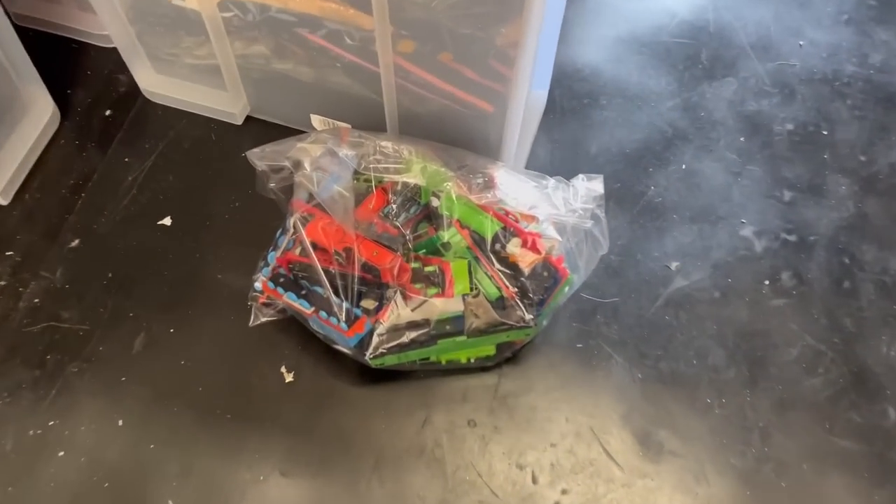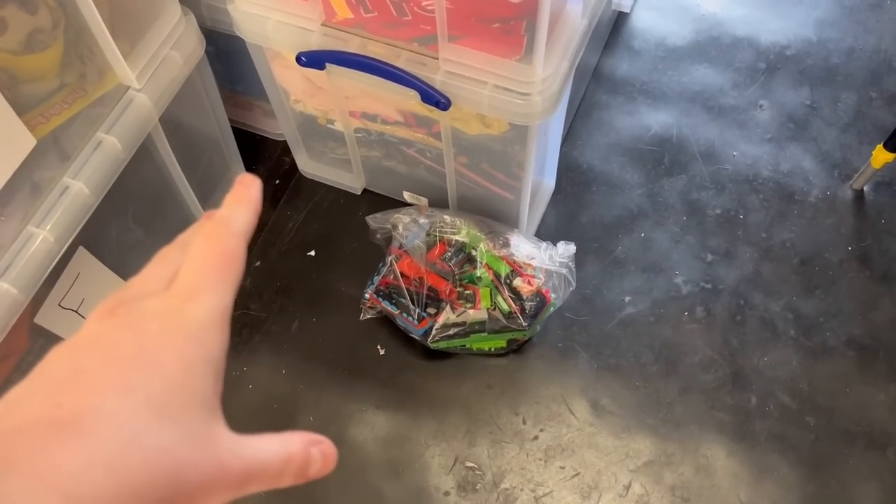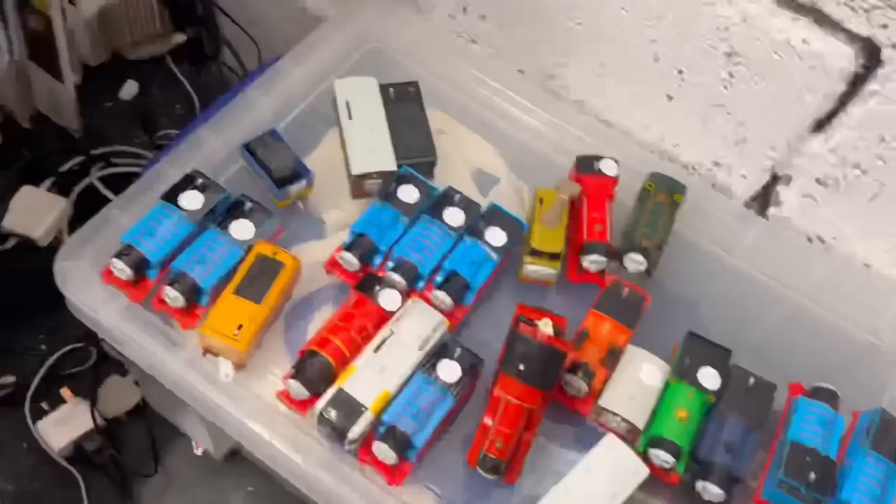Got the first Ertl train bundle listed. Still working through the Trackmaster ones — building a little bundle. It's about 20 past 1 — going to get into the Thomas trains now, do a couple of pairs of trainers and just keep plodding on.